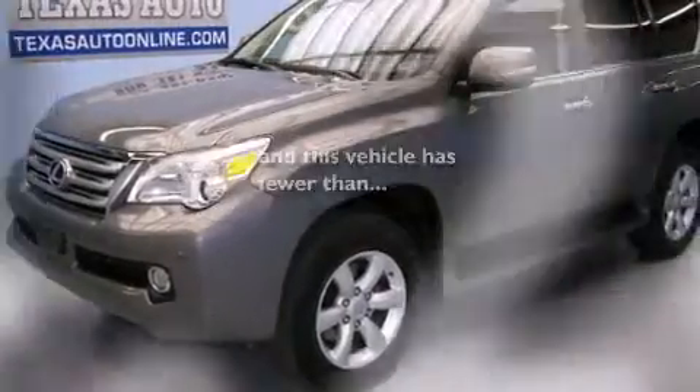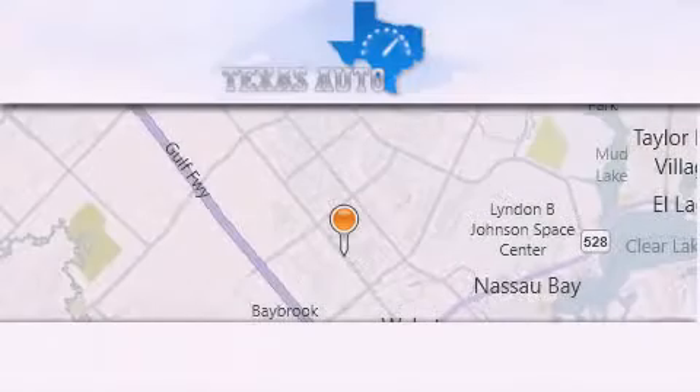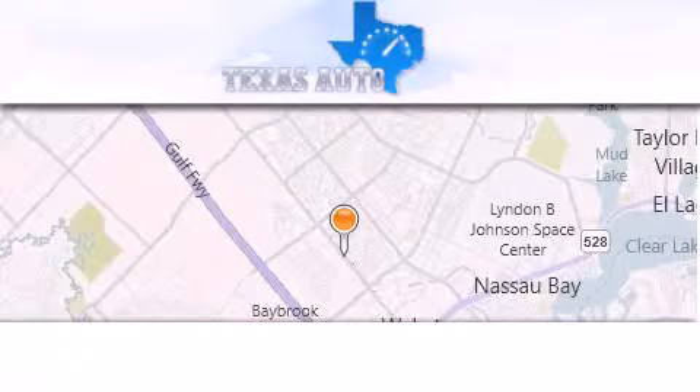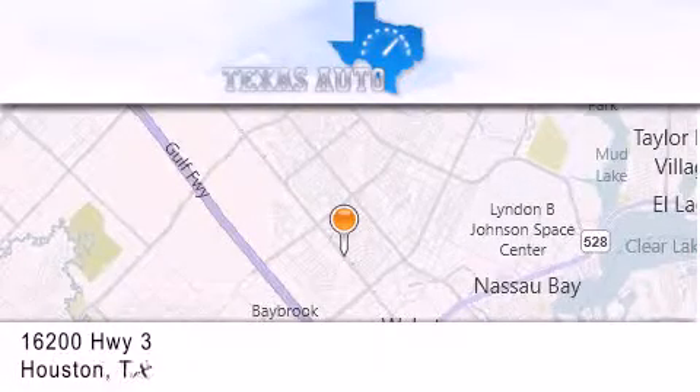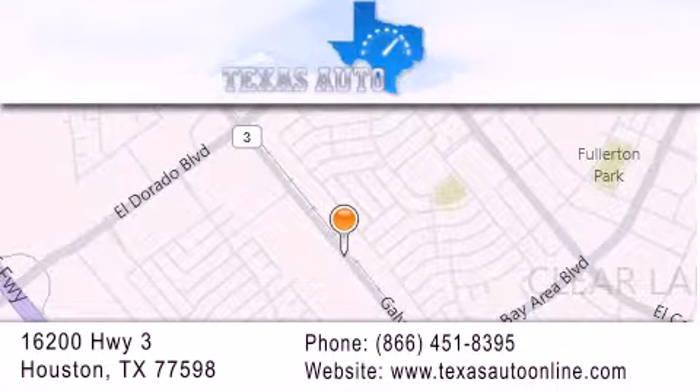This vehicle has fewer than 55,000 miles on the odometer. Contact us today to schedule your opportunity to see this automobile in person. Texas Auto is located at 16200 Highway 3 in Houston. Our goal is to exceed all of your expectations to ensure that you'll return for future visits. Thanks.